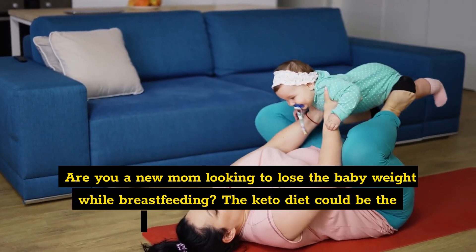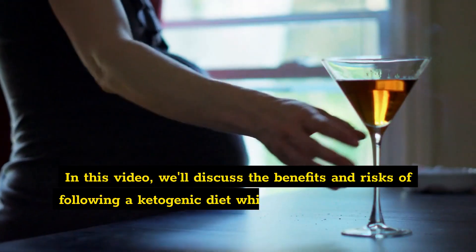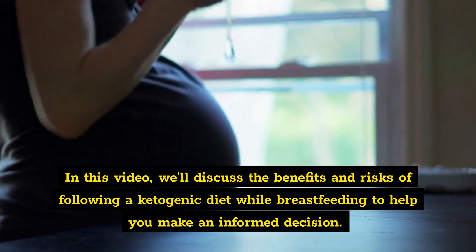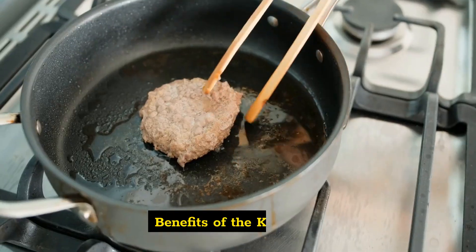Are you a new mom looking to lose the baby weight while breastfeeding? The keto diet could be the answer you're looking for. In this video, we'll discuss the benefits and risks of following a ketogenic diet while breastfeeding to help you make an informed decision. So grab a cup of coffee and let's dive in.